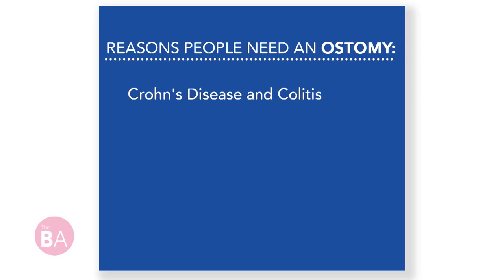Tell me the reasons why someone would need an ostomy. There are a lot of different reasons why somebody would need to have ostomy surgery. Some of the more common reasons are due to Crohn's and colitis disease, diverticulitis, birth defects, and some forms of cancer.